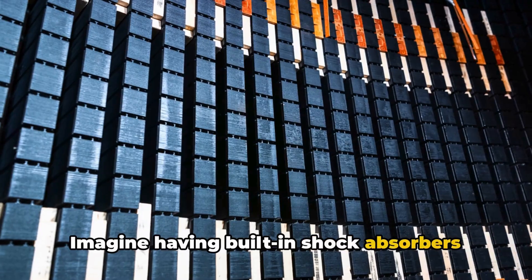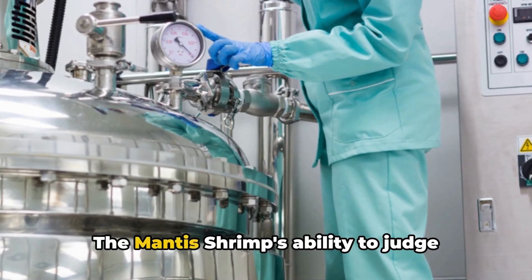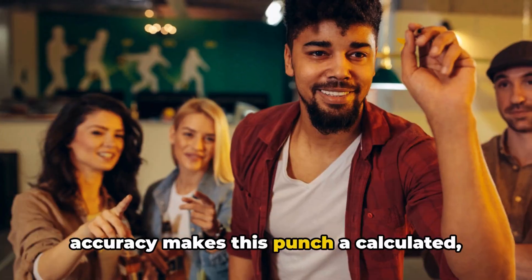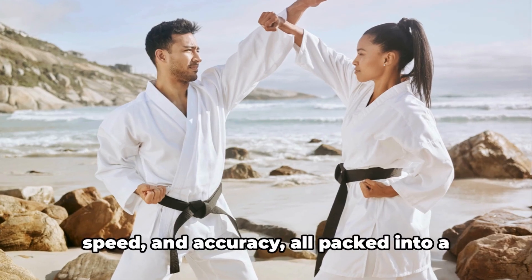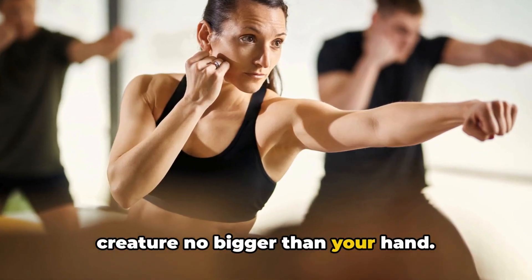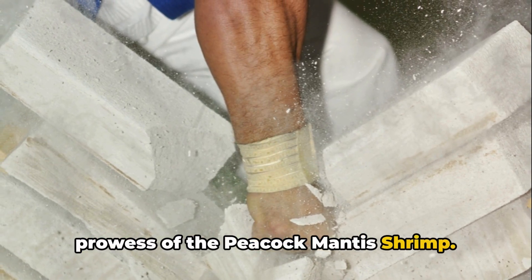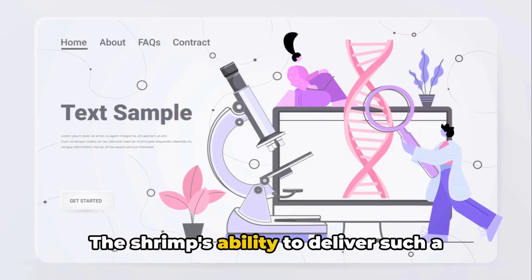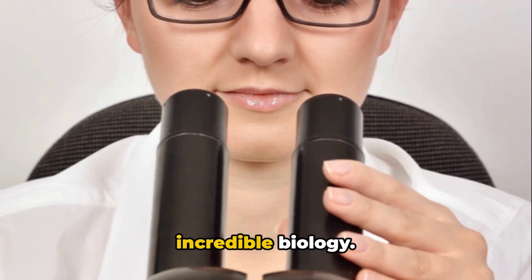Imagine having built-in shock absorbers in your fists. This punch is not just about brute strength — the mantis shrimp's ability to judge distance and velocity with pinpoint accuracy makes this punch a calculated, precision strike. It's a perfect combination of power, speed, and accuracy, all packed into a creature no bigger than your hand. It's easy to marvel at the sheer physical prowess of the peacock mantis shrimp. However, the punch is just one part of the story — the shrimp's ability to deliver such a powerful punch is a testament to its incredible biology.